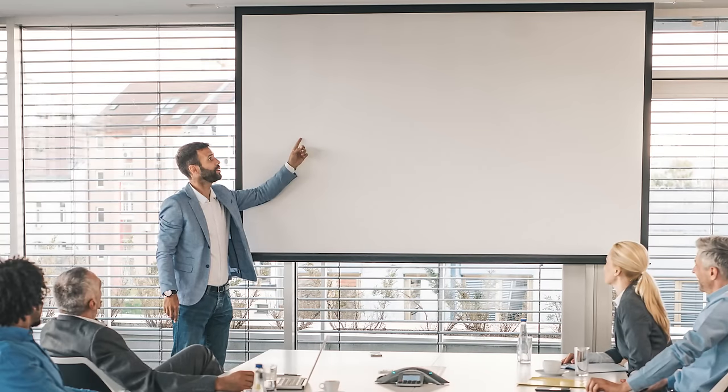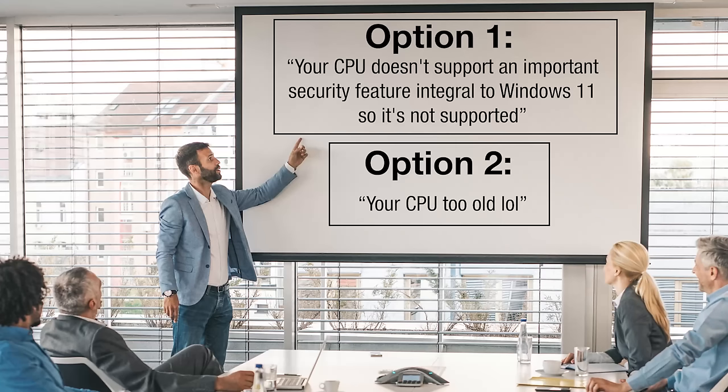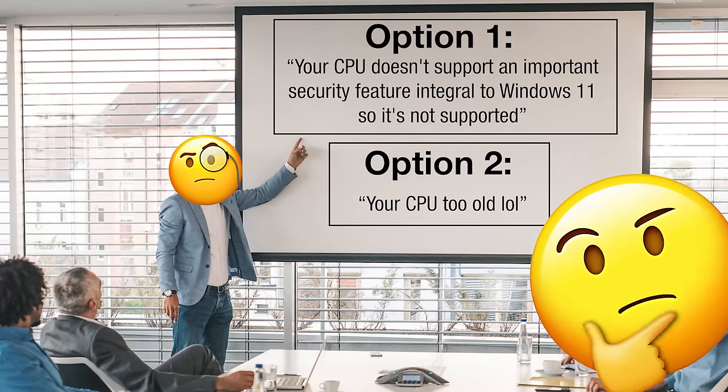It was so stupid. They had the option of either telling people, 'Hey, your CPU doesn't support an important security feature integral to Windows 11, so it's not supported, unfortunately,' or they could go with, 'Hey, your CPU is just too old, sorry.' I wonder which one they should have gone with. They went with the second one — great idea. I'll probably have to make a separate video explaining in more detail the stuff that newer CPUs support that older ones don't, and that's the reason for this generation requirement.